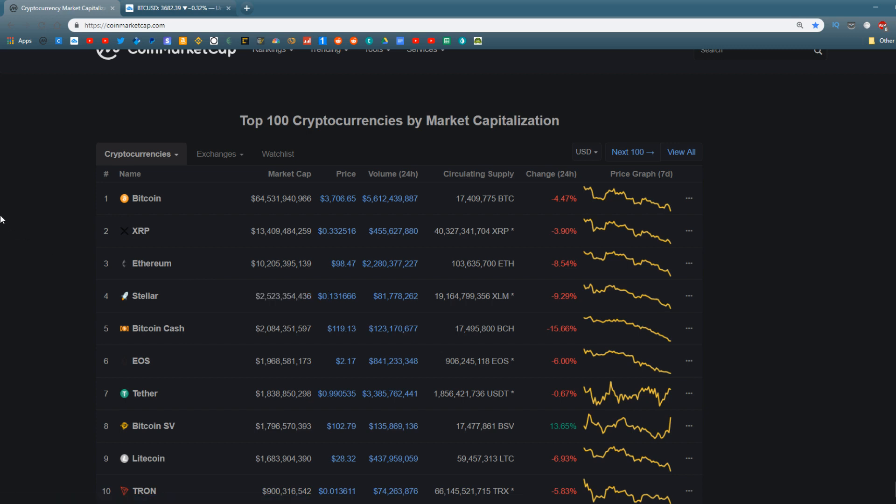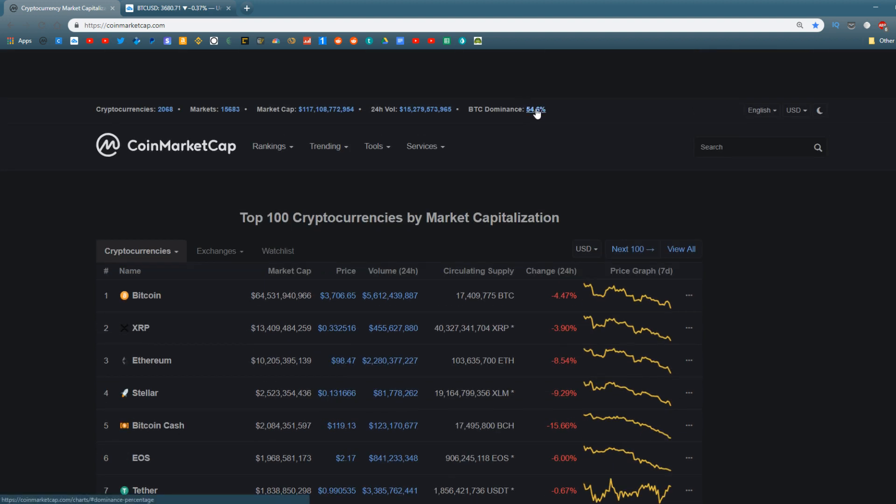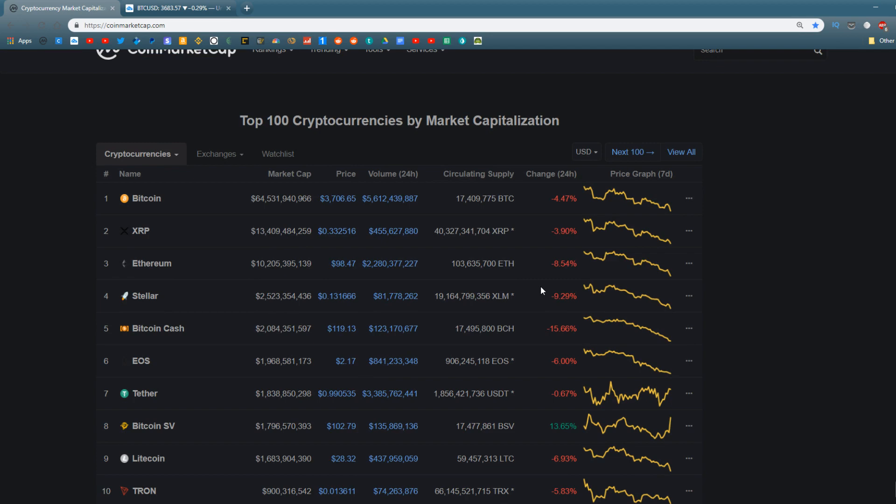Stellar is doing really well — doing a stellar job, as you might say — sitting up in the number four slot, taking over Bitcoin Cash. Do you guys remember when Ethereum was up at number two and Bitcoin Cash was up at number three or four, and a lot of people were saying Bitcoin Cash was going to flip Ethereum? That didn't happen. Bitcoin Cash is now trading at a fifth of what Ethereum is, and XRP has actually taken over Ethereum. A lot of things have changed in 2018.